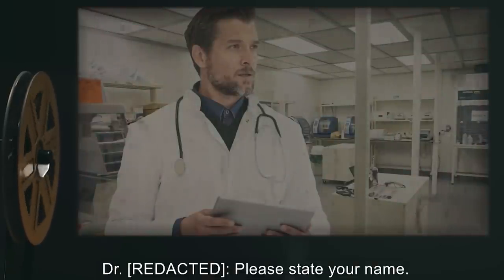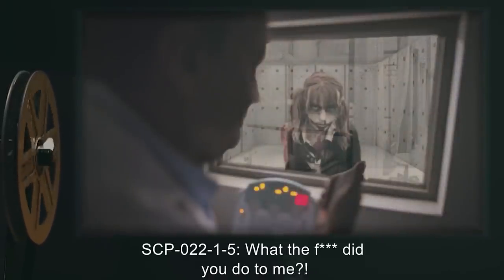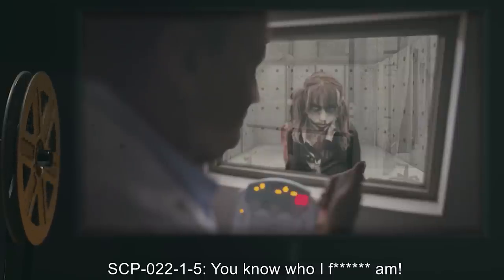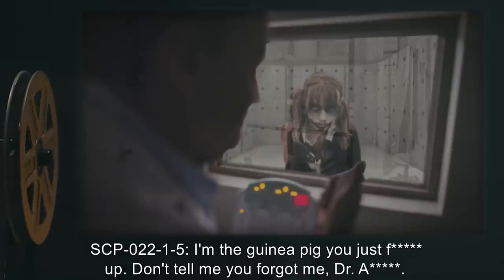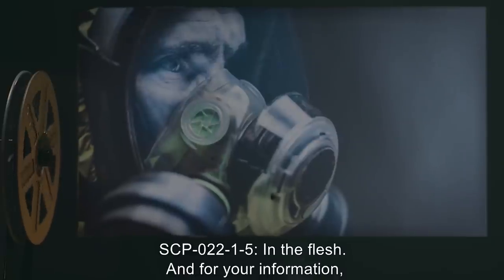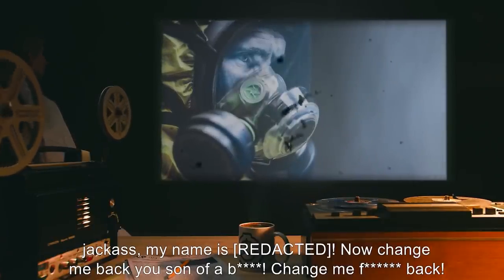Doctor: Please state your name. SCP-022-1-5: What did you bastards do to me? Doctor: Please state your name. SCP-022-1-5: What the f*** did you do to me? Doctor: We have done nothing to you. Now please state your name. SCP-022-1-5: You know who I am. Doctor: Refresh my memory then, please. SCP-022-1-5: I'm the guinea pig you just f***ed up. Don't tell me you forgot me, Dr. — Doctor: Are you D-5619? SCP-022-1-5: In the flesh. And for your information, jackass, my name is — Now change me back, you son of a — change me f***ing back! End log.